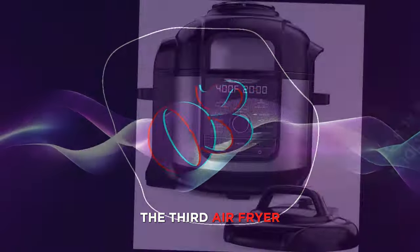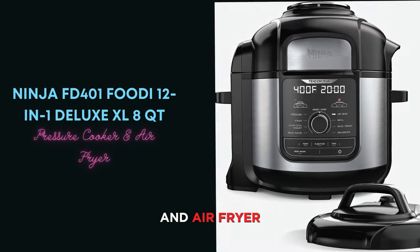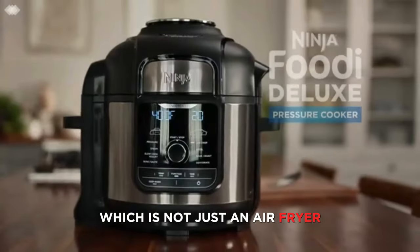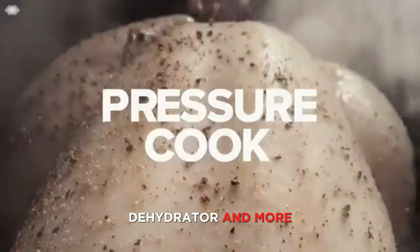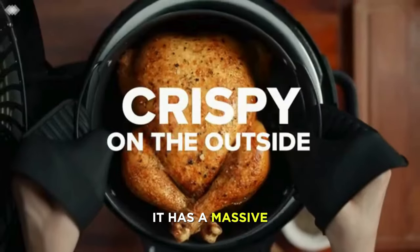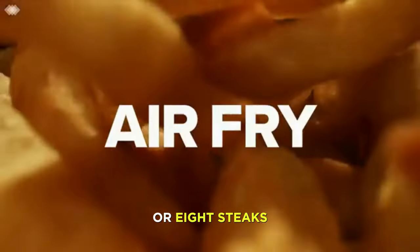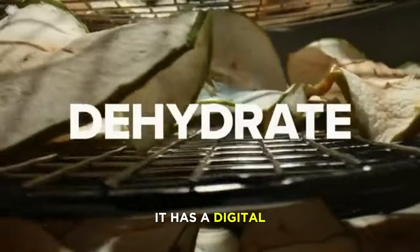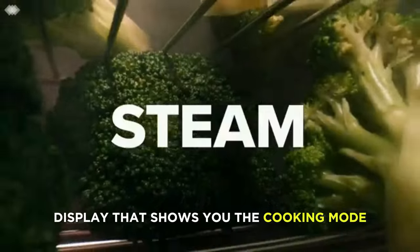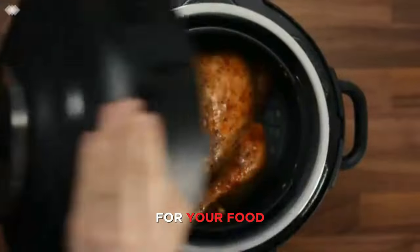Number 3. The third air fryer on our list is the Ninja FD401 Foodi 12-in-1 Deluxe XL 8-Quart Pressure Cooker and Air Fryer, which is not just an air fryer but also a pressure cooker, slow cooker, steamer, sauté-er, dehydrator, and more. It has a massive 8-quart capacity that can fit up to a 7-pound chicken or 8 steaks, and a 5-quart crisper basket that can fit up to 4 pounds of fries or wings. It has a digital display that shows you the cooking mode, time, and temperature, and 12 preset functions that let you choose the best settings for your food.